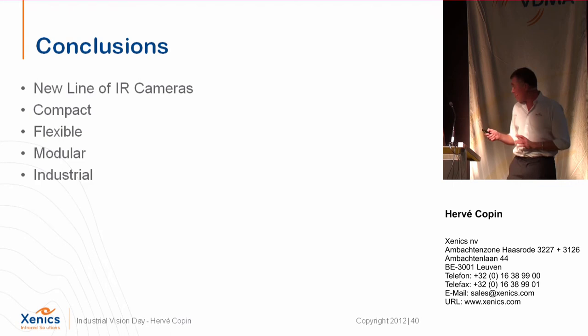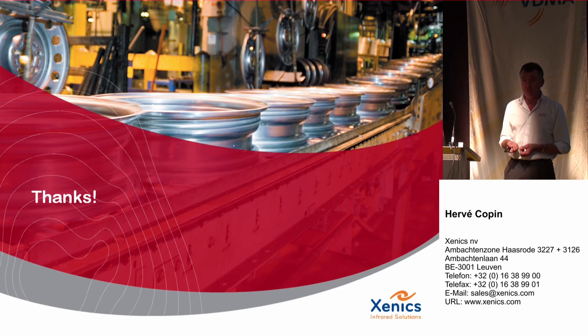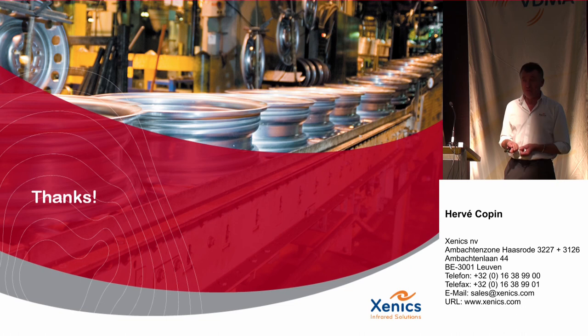In conclusion, Xenix has brought a new line of infrared cameras covering shortwave, midwave, and longwave. They are compact, easy to install, flexible with software partners like MVTec and CVB, flexible for the interface, and modular — making them easy to integrate into future developments. The cameras use industrial components. We invite you to visit our booth to see the whole range of cameras with all detector possibilities, including future detectors. Thank you very much — please feel free to ask questions after this presentation.